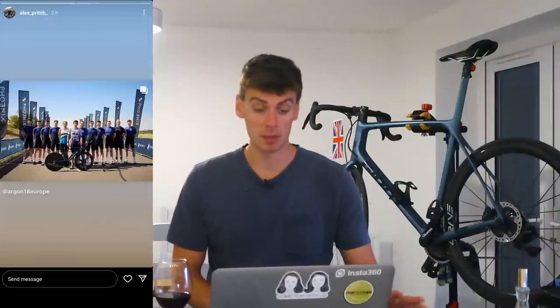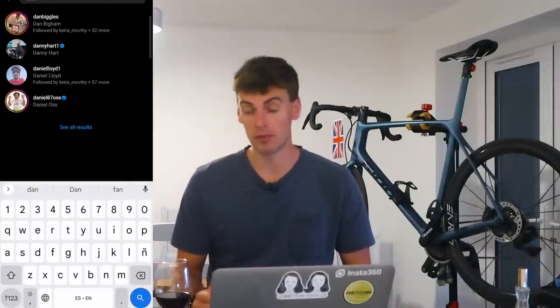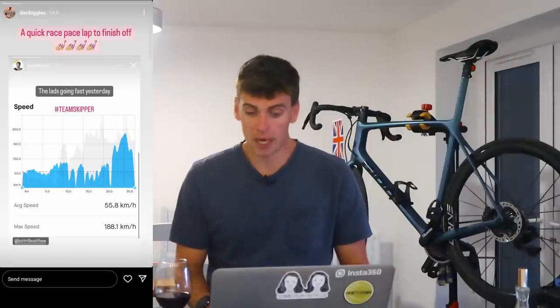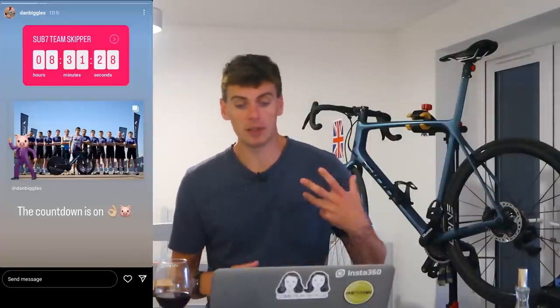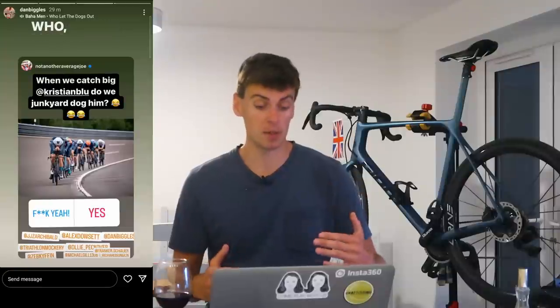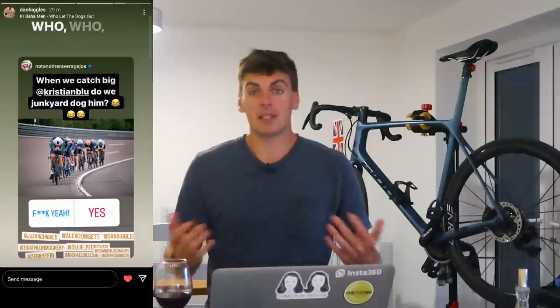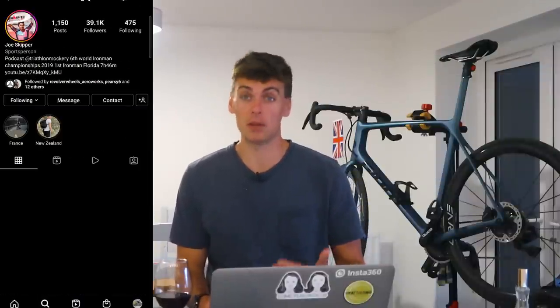Joe Skipper is the GB triathlete up against Christian Blumenfeld, who is the brand new Ironman world champion. There are huge differences in those bike teams - essentially they're all domestiques for the Ironman, pulling him as fast as they can through the course so he's pretty fresh to then do the marathon at the end. It's still a really tough event for the Ironman - of course they're getting shelter.